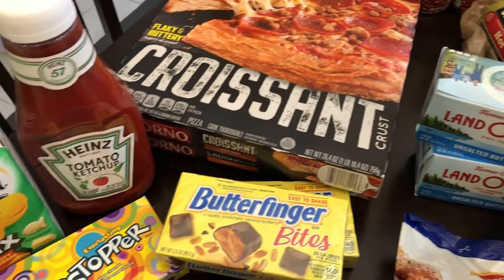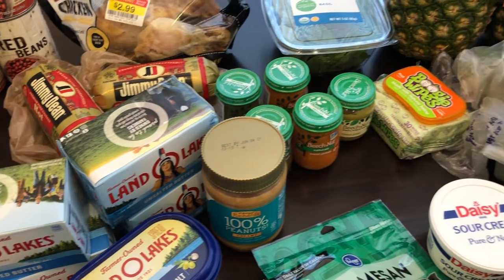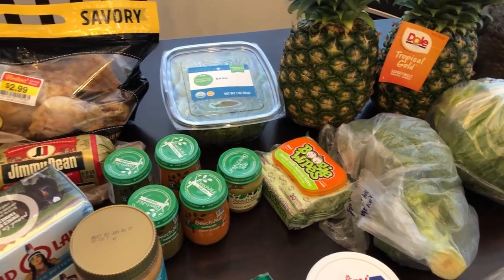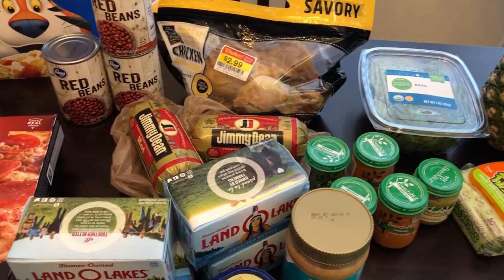So that is all that I picked up for my fill-in haul at Kroger. I hope you guys enjoyed it. If you did, please make sure to give us a thumbs up, and if you haven't subscribed to our channel, we'd certainly love to have you. Thanks so much for watching and we'll see you guys next time.